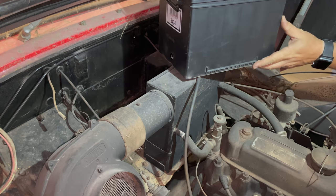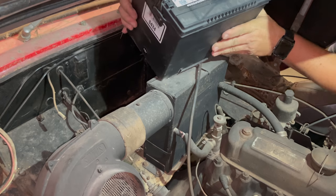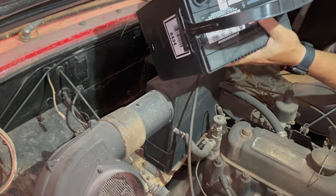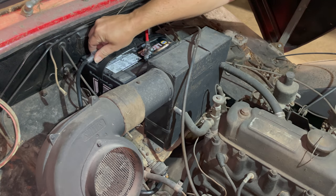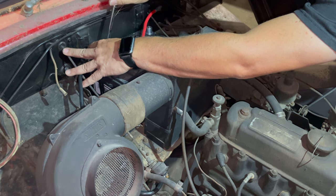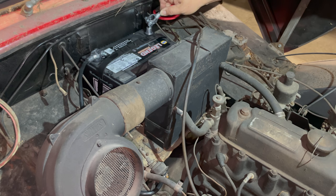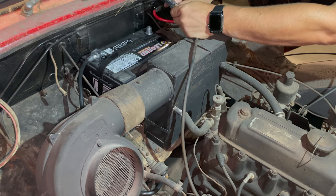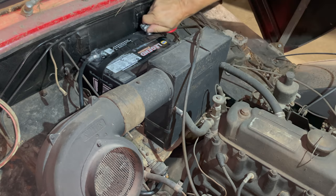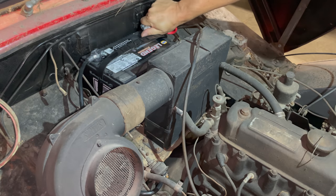These cars were, of course, positive earth. So I'm going to put my positive side over here where we'll connect a wire to the chassis. Going to connect the hot lead first. Now I'm going to touch the ground for just a second to see if there's any spark — there's not. So nothing is turned on and nothing is shorted out. I'll leave this one hand-tight just in case I need to pull it off quickly if something happens.